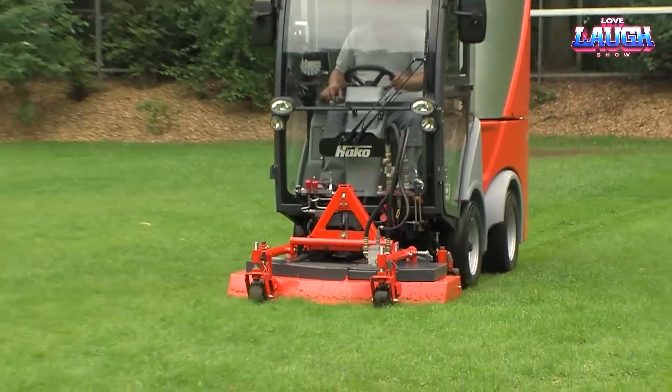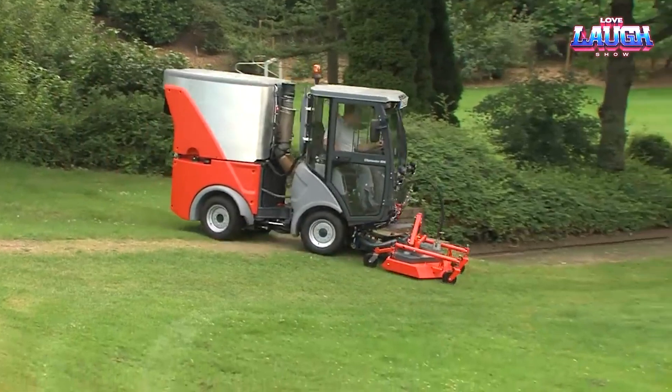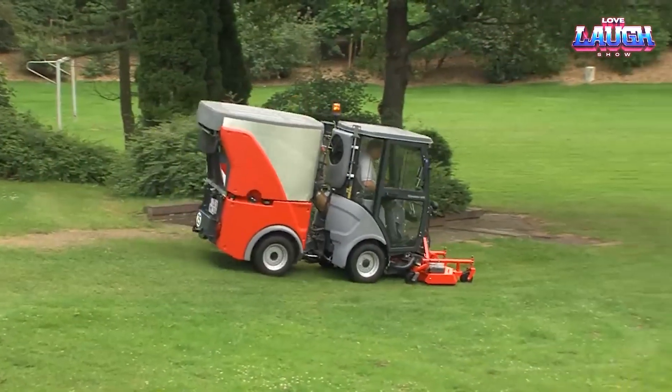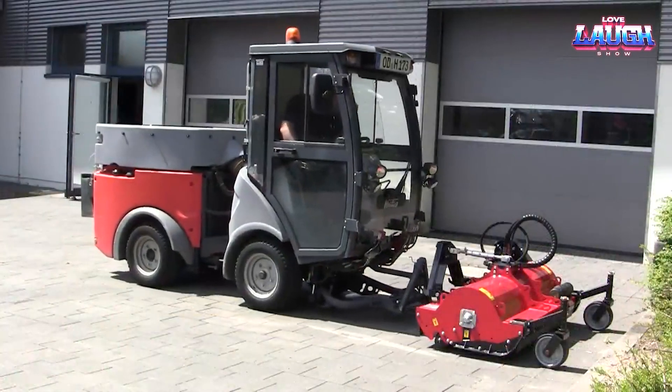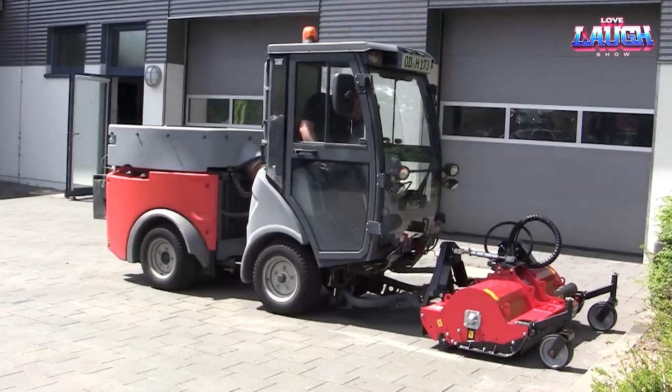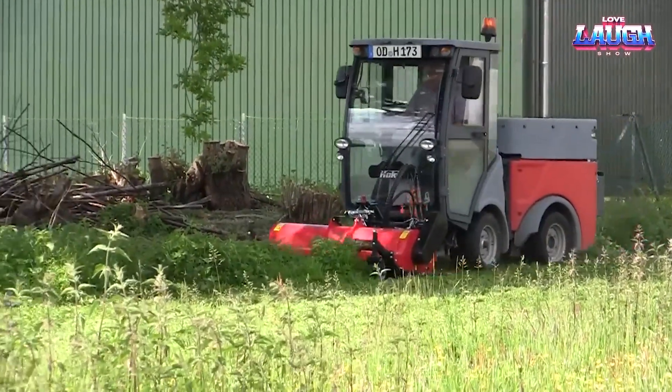This all-rounder isn't just a street sweeper. With a quick switch, it transforms into a scrubber or a snowplow depending on what the day demands. Under the hood, we've got a robust 60 HP diesel engine that zips along at 25 kilometers per hour, handling up to 600 liters of refuse in its foldable hopper.